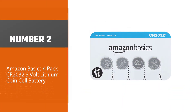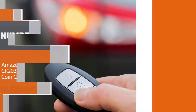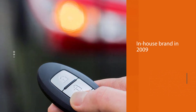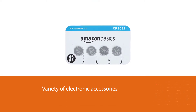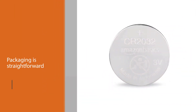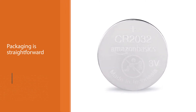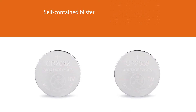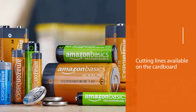Number two: Amazon Basics four-pack CR2032 3-volt lithium coin cell battery. Amazon launched its in-house brand in 2009 as a way to sell generic, low-cost versions of electronic accessories. You can purchase batteries in packages of 2, 4, 6, or 10 units. The packaging is straightforward, with each item in a self-contained blister, and cutting lines on the cardboard to indicate where you can safely use scissors, making it less user-friendly than some other options.